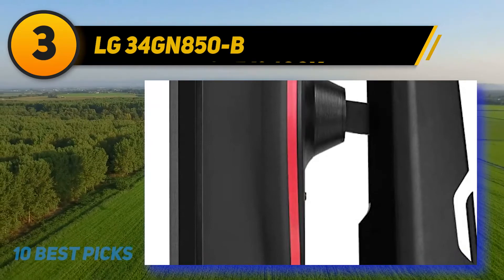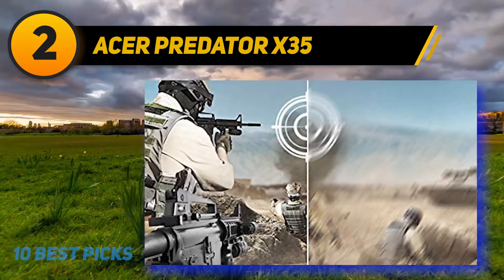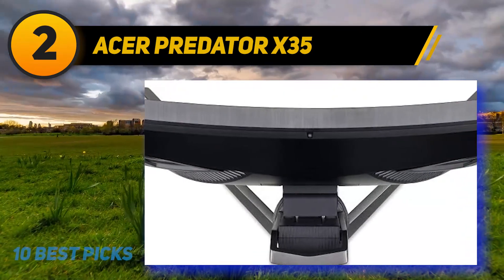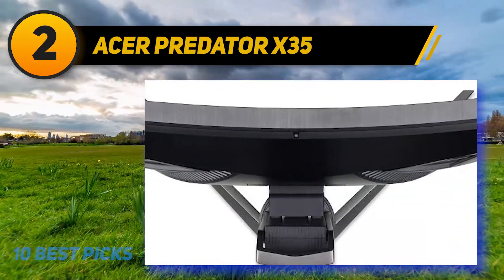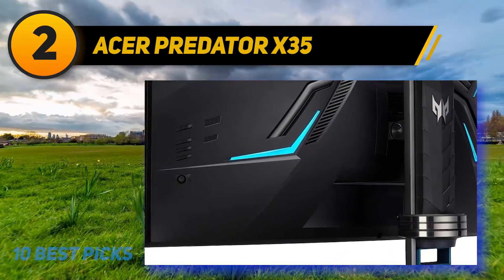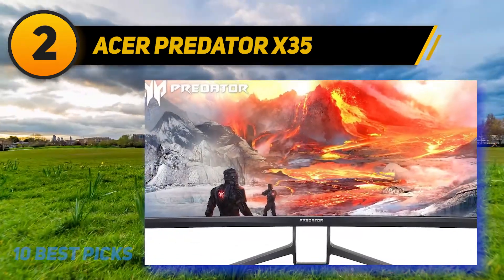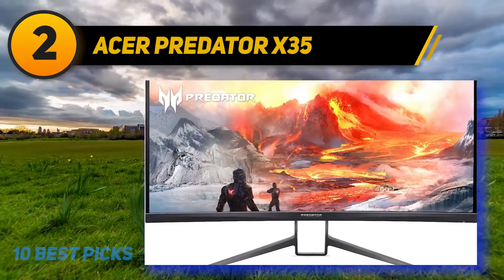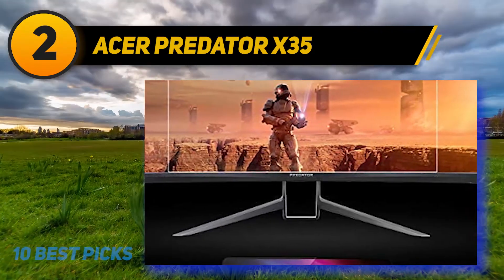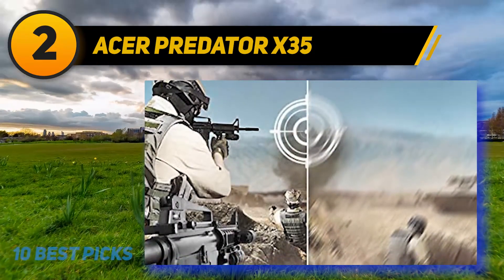Coming in at number two, the Acer Predator X35 might be a little late to the party, but man has it made an entrance. If money is no object, you'll struggle to find a monitor that provides much more than the Predator X35. It falls slightly short of the top spot due to its price tag, but if we take price out of the equation the X35 is by far the most powerful ultrawide monitor in this guide, offering a refresh rate of 200Hz.